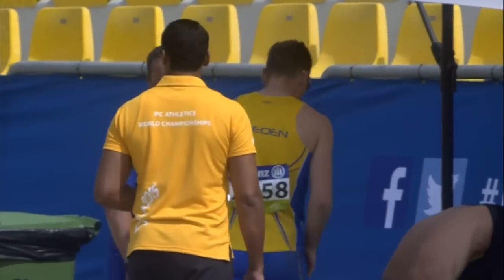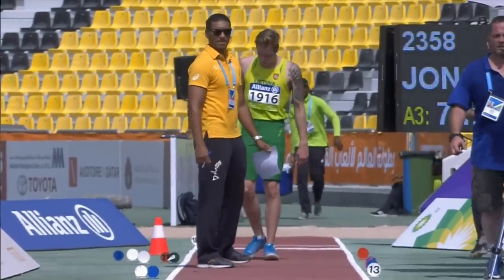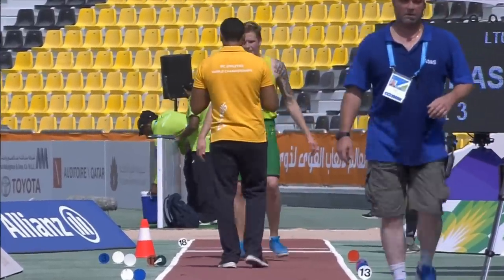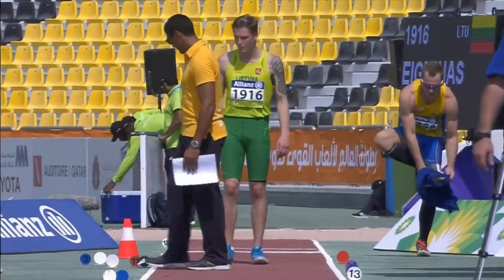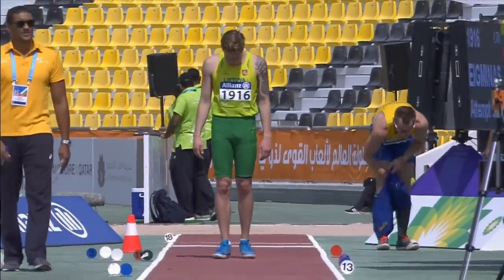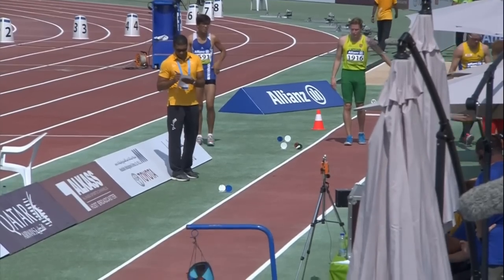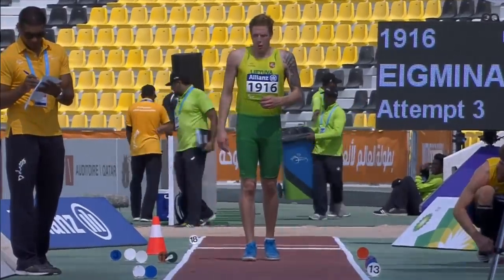He's way out in front, 40 centimetres ahead of Cano of Spain who has 6.75. This is Egminas of Lithuania — he's had two fouls early on and is doing his best to get back into the competition. There are only seven athletes in this event, so they will all have six attempts. Per Jonsson is the reigning European champion.